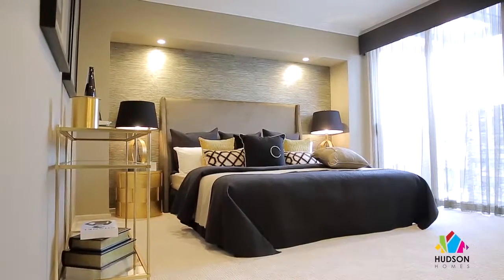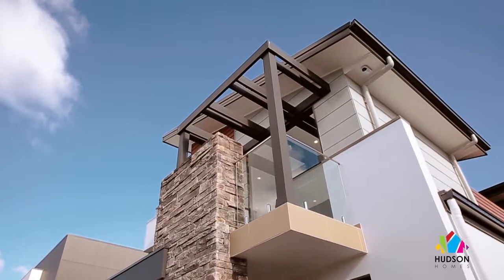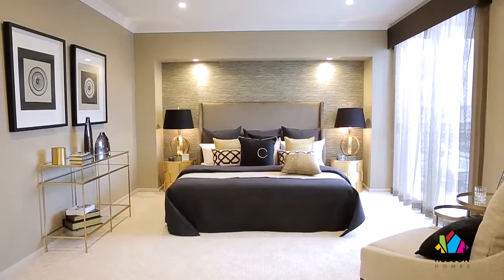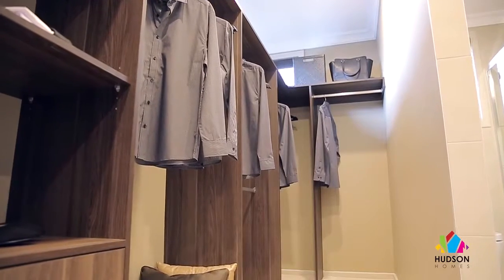My favorite space in this home is the master bedroom. Yes, it's elegant, it has its own private balcony, but it's also quite well defined and quite spacious — and that walk-in wardrobe is to die for.